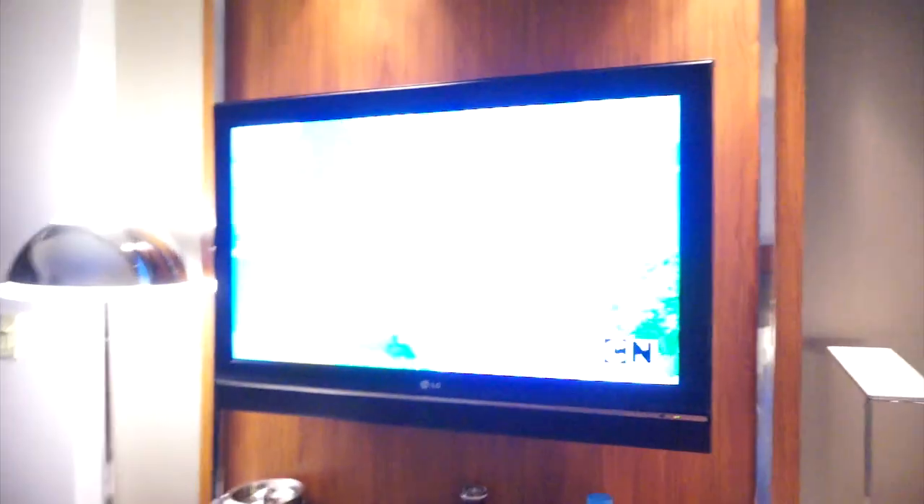Good morning! She said don't start your video with me, but I'm doing it anyway. Are you excited? Yes! We're in our hotel room just watching some cartoons that you cannot see because it was blurred out. We're going to go right now.